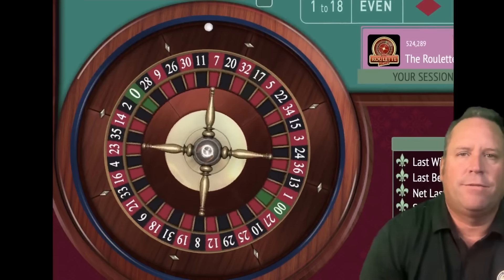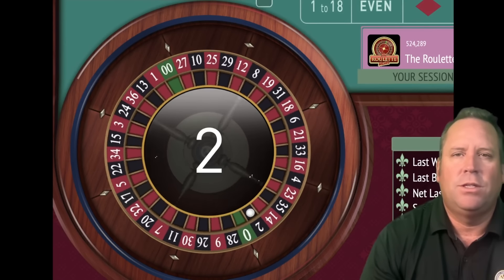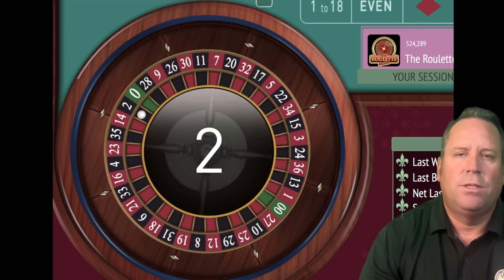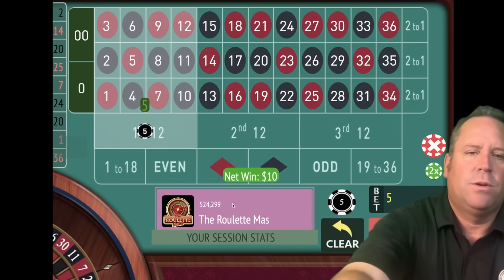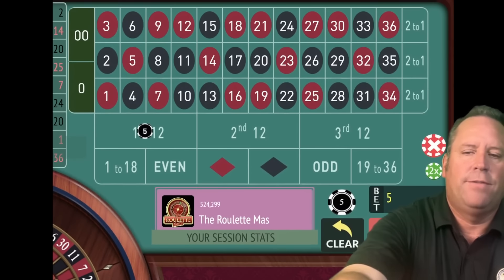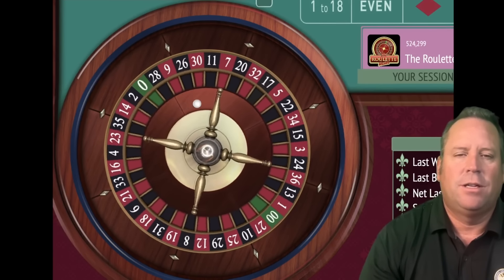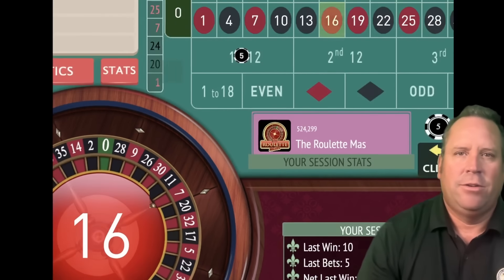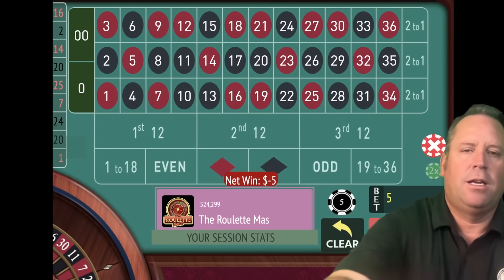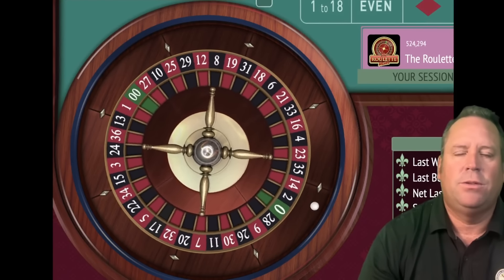Let's go back to first 12 because we won. With this system, it's called 1-2-3 — we go 1-2-3, 1-2-3. We got a nice win there, so we'll stay on first 12 for $5. We're up $35. We lost, so we'll go to second 12 for $5. It starts out 5-5, and then now we go to 10. So we add up the two previous bets — now we have a $10 bet on third 12.